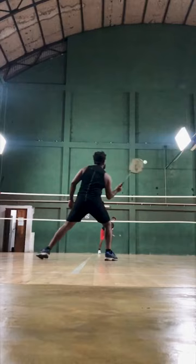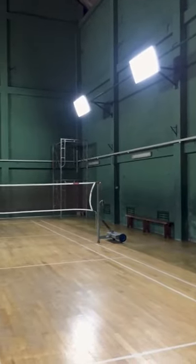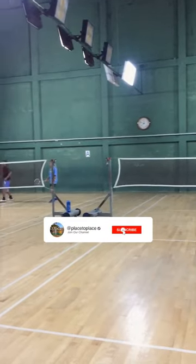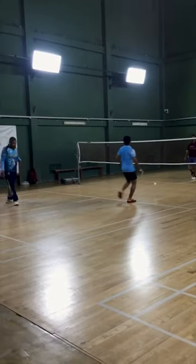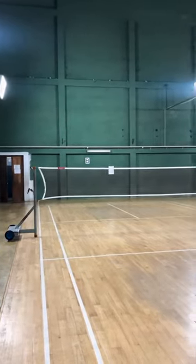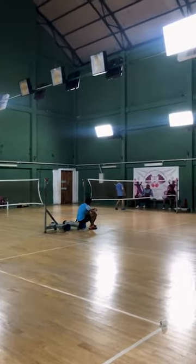This is a badminton court. If you are looking for the place, you can check this place. We can also check the locations in the description. You can also check the reservation in the description — this is the hotline number in the description.